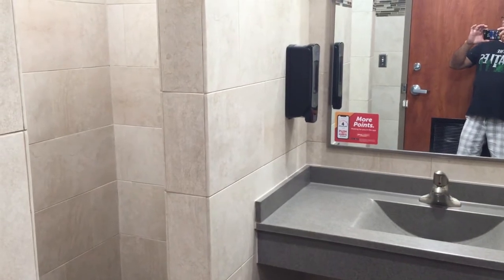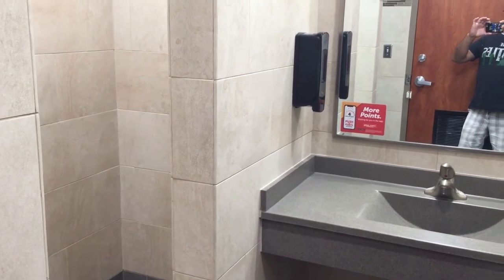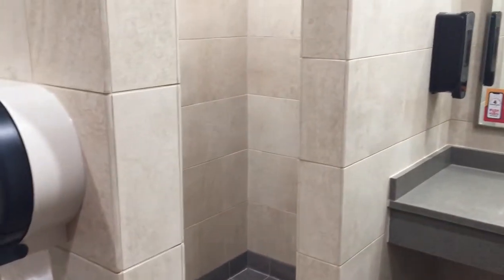And also this, just like Love's, it's $12 per shower. So I'm gonna have me a hot shower and then I'm gonna relax.